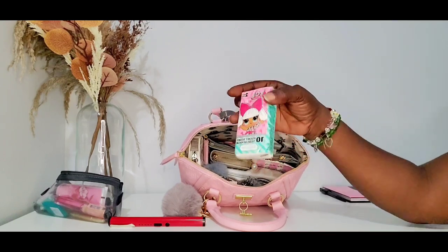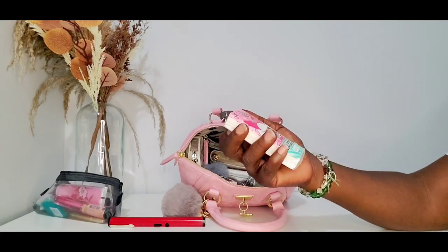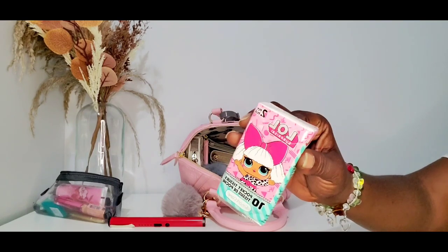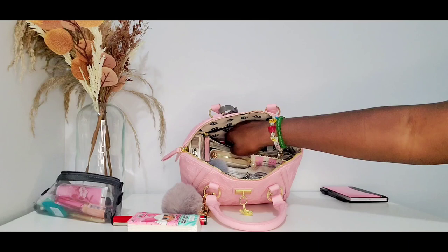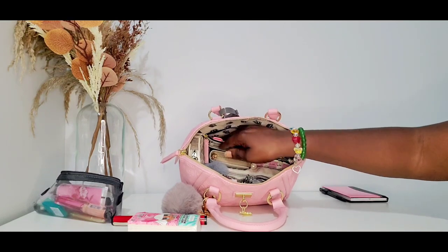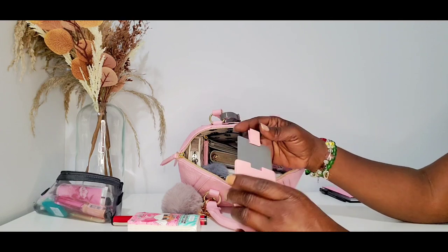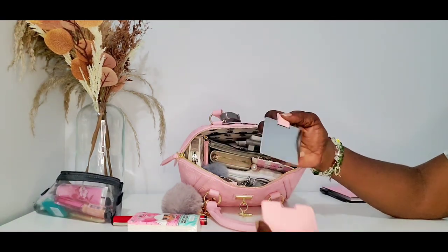I've had a bit of a cold so I've been needing to carry around a pack of tissues. I got a pack of six from the Dollar Tree. Then I have a flat mirror in here — this is from Temu. This is what the mirror looks like.